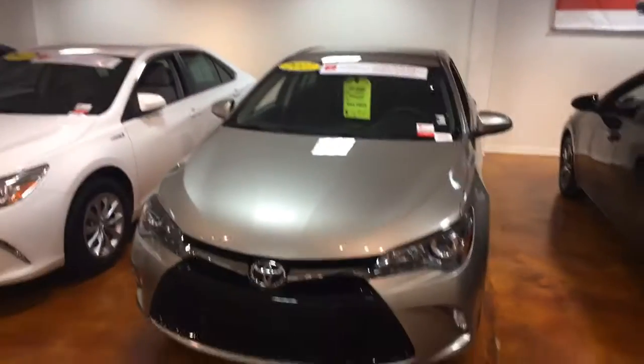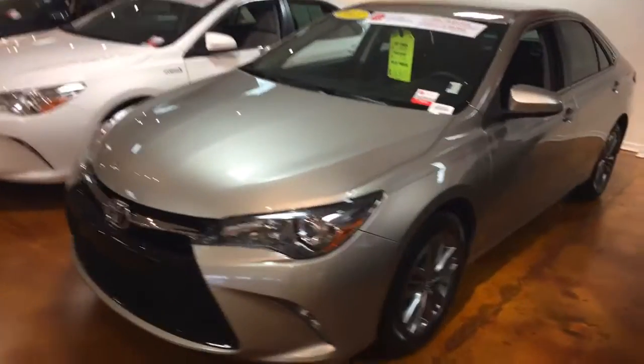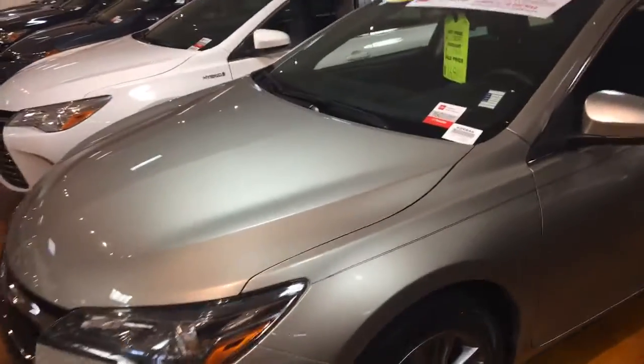Hey, it's Craig Maxa here at Mark Jacobson Toyota, here to tell you all about the 2017 Camry right here for only $16,910. You can take a look here, go around the vehicle. This is a Toyota certified pre-owned car with 38,000 miles on it.